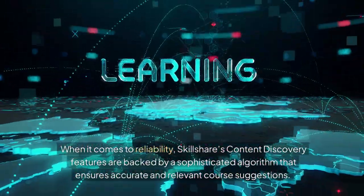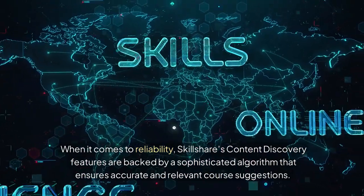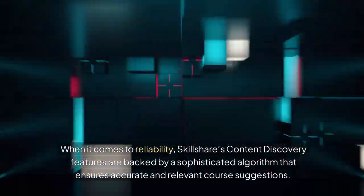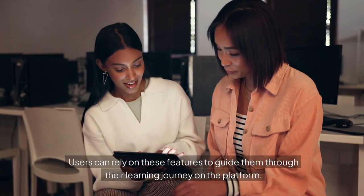When it comes to reliability, Skillshare's content discovery features are backed by a sophisticated algorithm that ensures accurate and relevant course suggestions. Users can rely on these features to guide them through their learning journey on the platform.